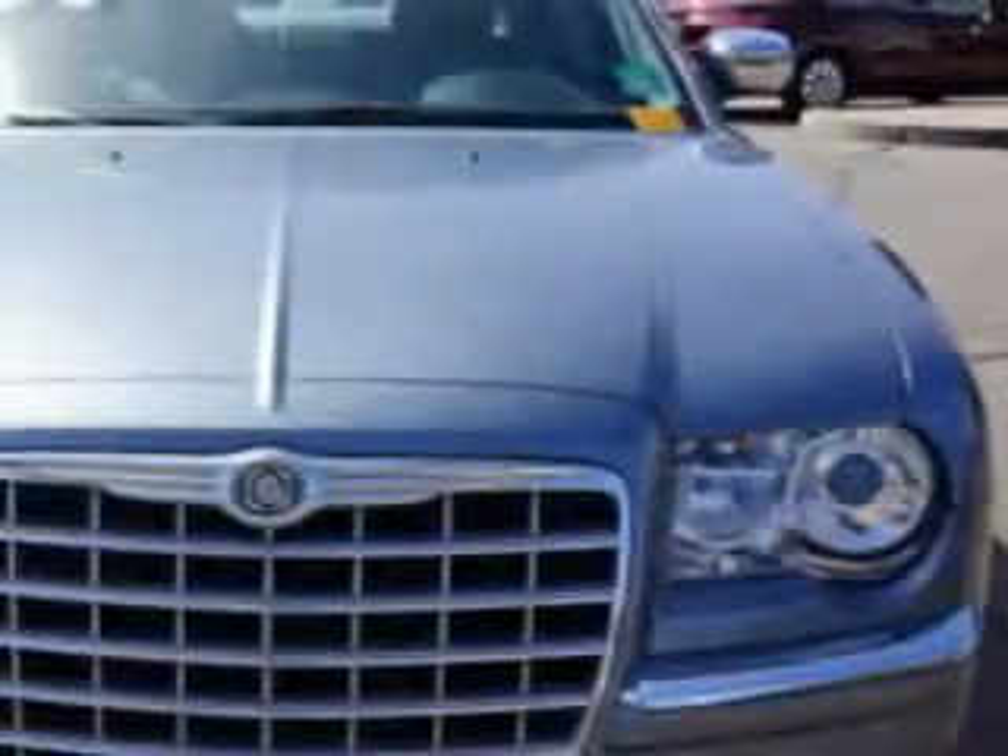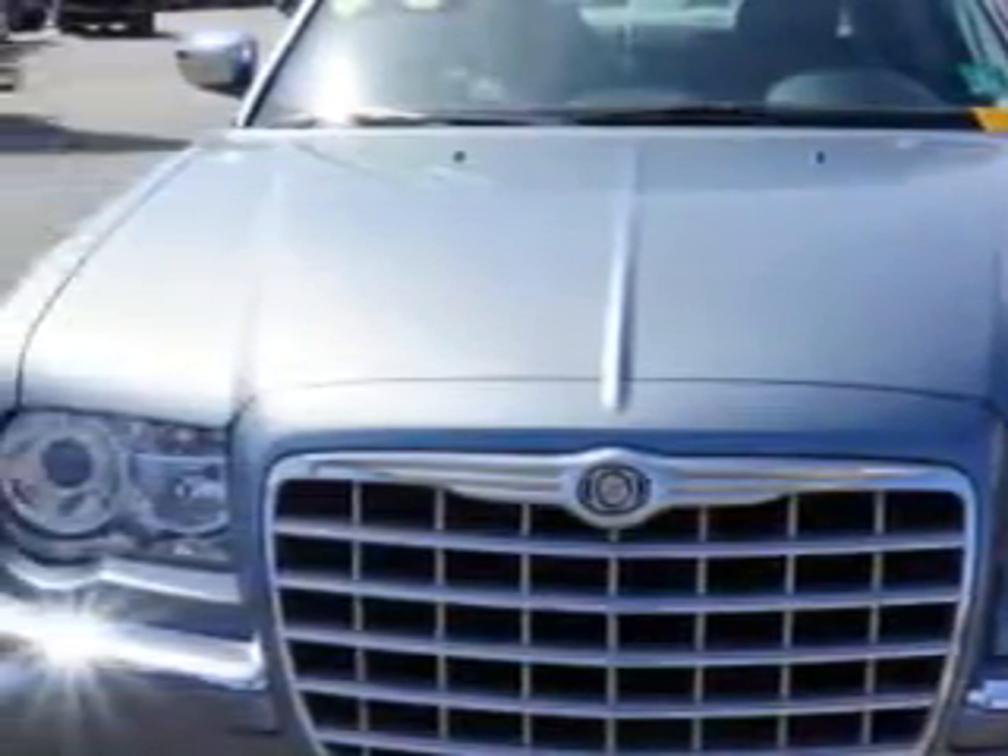Imagine driving this bright silver metallic clear-coat 07 Chrysler 300C, equipped with an 8-cylinder engine and an automatic transmission. Enjoy this great car with features like: